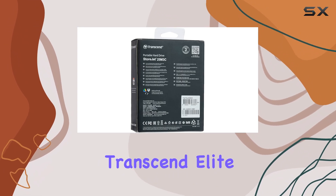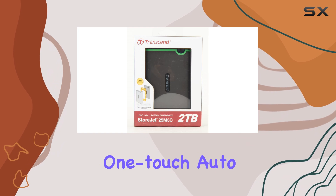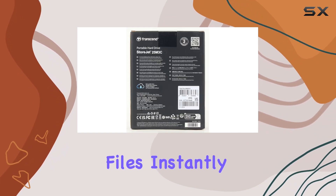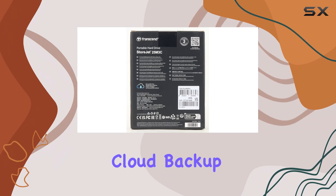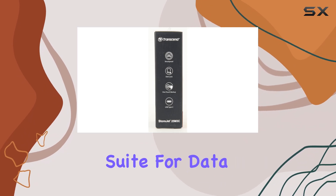Plus, with Transcend Elite software, managing your data becomes a breeze. The OneTouch Auto Backup feature allows you to backup your files instantly, while advanced options like cloud backup, encryption, and disk locking provide a comprehensive suite for data management.